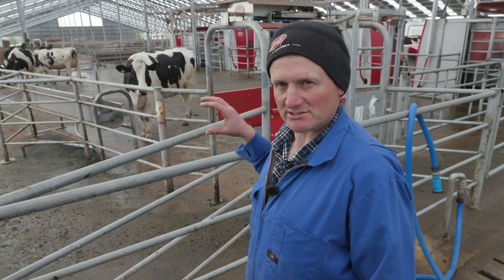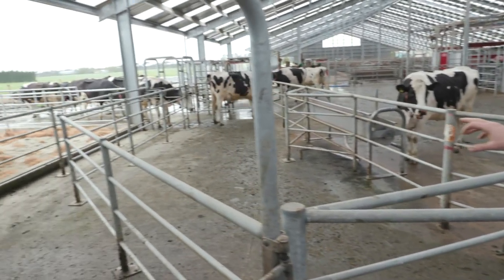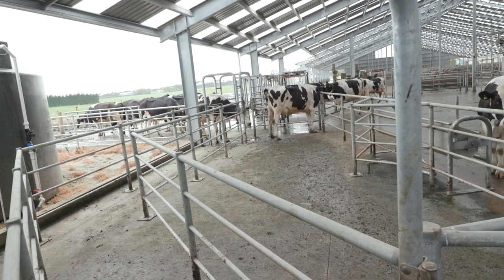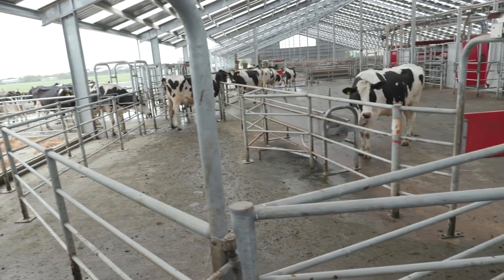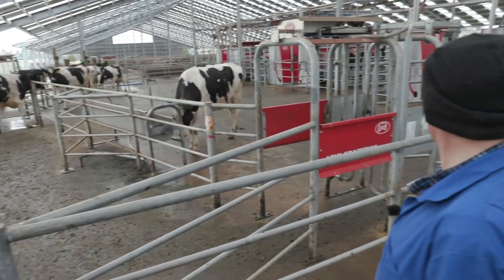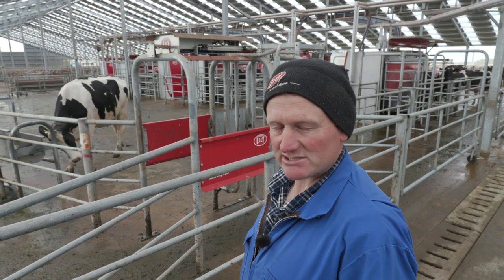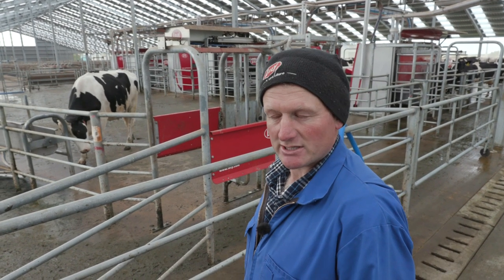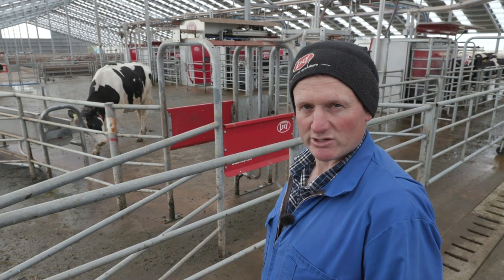Here we are at the barn where our cows enter from the paddocks. You can see the cows walking in through the Texas gates and they're about to walk down the side to the next grazeway drafting gate, and into the back of the barn into what we call the pre-milk area, where they've got access to baleage and water and they can wait there till their turn at a robot where they'll get milked.